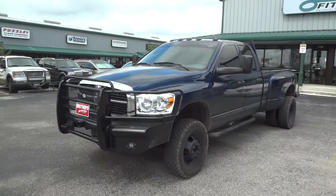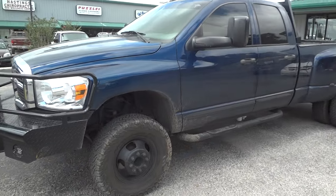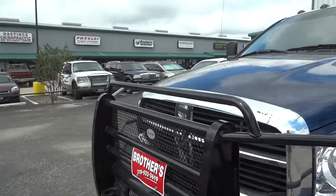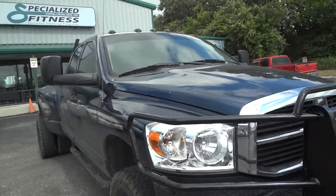Today I'm here to bring you this beautiful 2007 Dodge Ram 3500 Cummins. This is going to be a complete and in-depth review of the Ram 3500 — start the engine, show it off, go over some of the performance specs, and show you many of the unique features and mods that this truck has to offer.